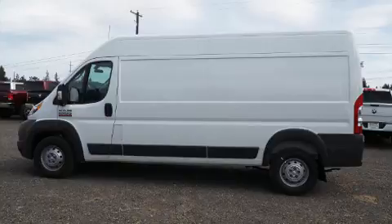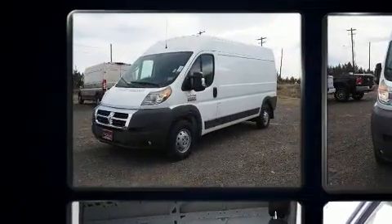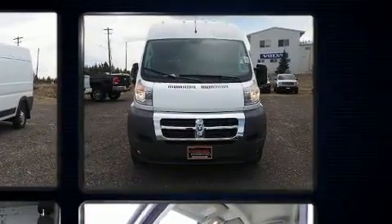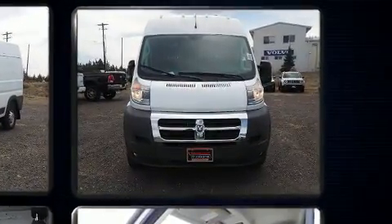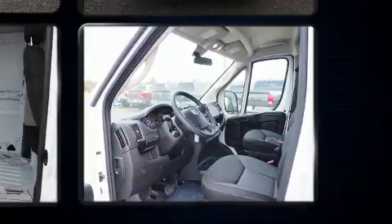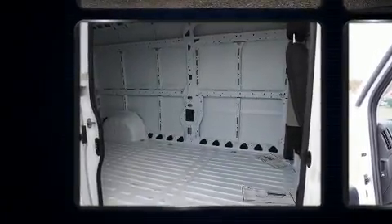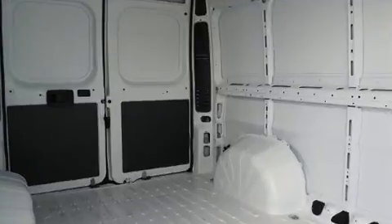Comfort and convenience were prioritized, as evidenced by amenities such as variably intermittent wipers, a trip computer, turn signal indicator mirrors, a trailer hitch, one-touch window functionality, and storage solutions integrated throughout the interior, demonstrating thoughtful attention to detail.